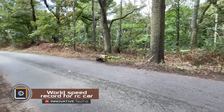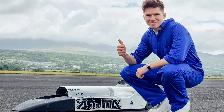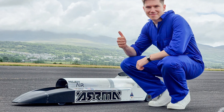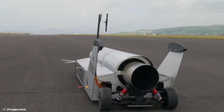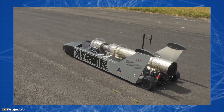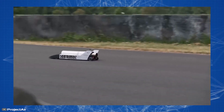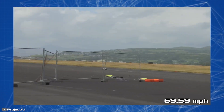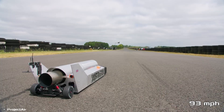YouTuber James Holmesley created a DIY remote-controlled jet-powered car called Project Air. This tiny version mimics full-size jet-powered cars, and believe it or not, it can go as fast as the real thing. Resembling a spacecraft, this little car is equipped with a Jet Cat 220 engine capable of producing 220 newtons of thrust. In its early runs, it reached speeds of 112 kilometers per hour, but the goal was to push it to 150 kilometers per hour to break the standing Guinness World Record.